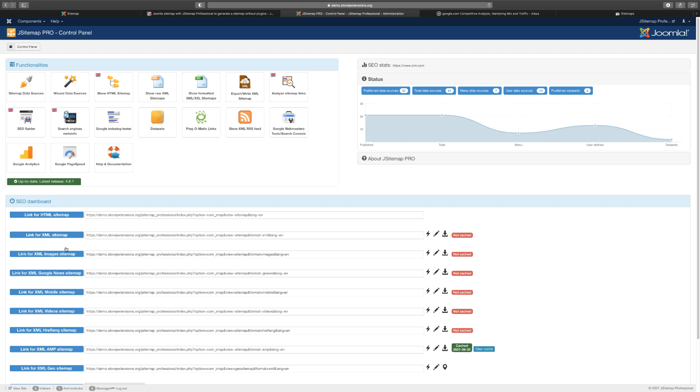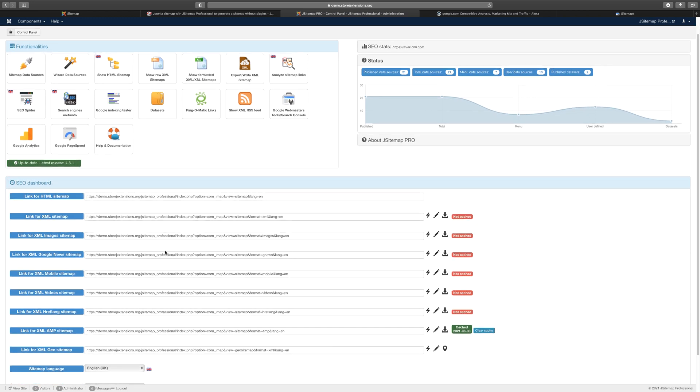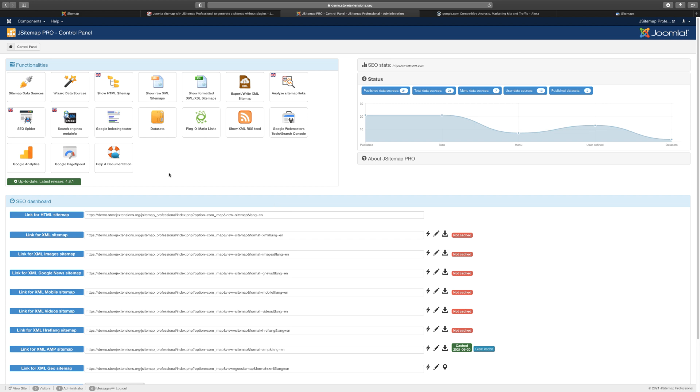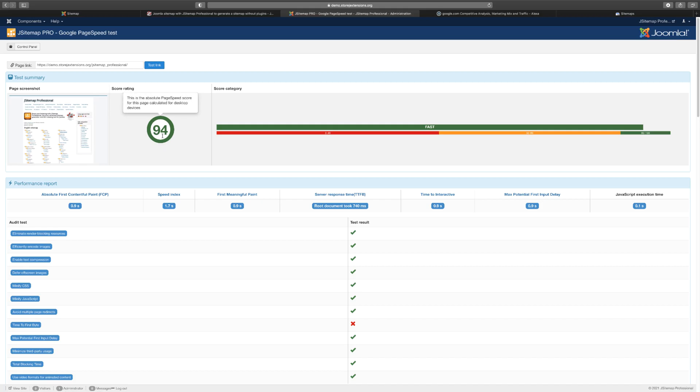You can check your published content and the different types of sitemaps available. For example, if you want to submit to Google, use the XML sitemap here — this is where you copy the URL. You have the wizard and data source settings. The Google Page Speed feature shows you the score for your site — you want to see how your site ranks in terms of page speed.